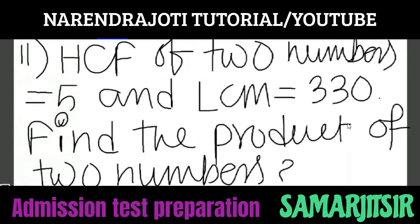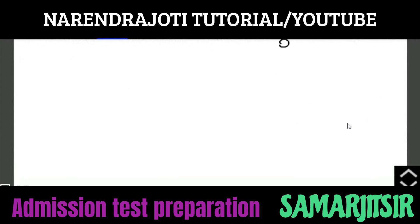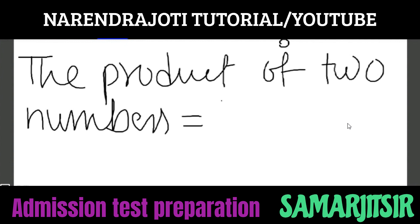HCF of two numbers equals 5 and LCM equals 330. Find the product of two numbers. This is a very very important formula. The product of two numbers equals HCF into LCM.